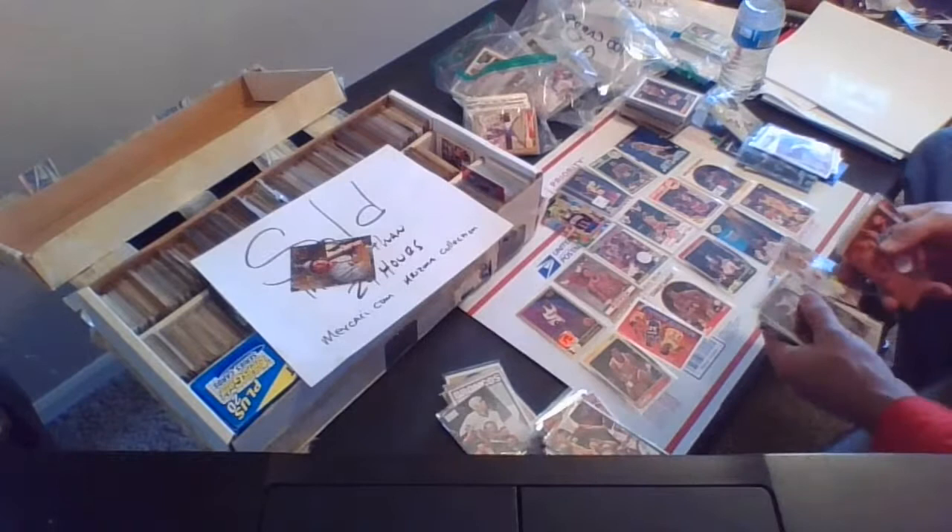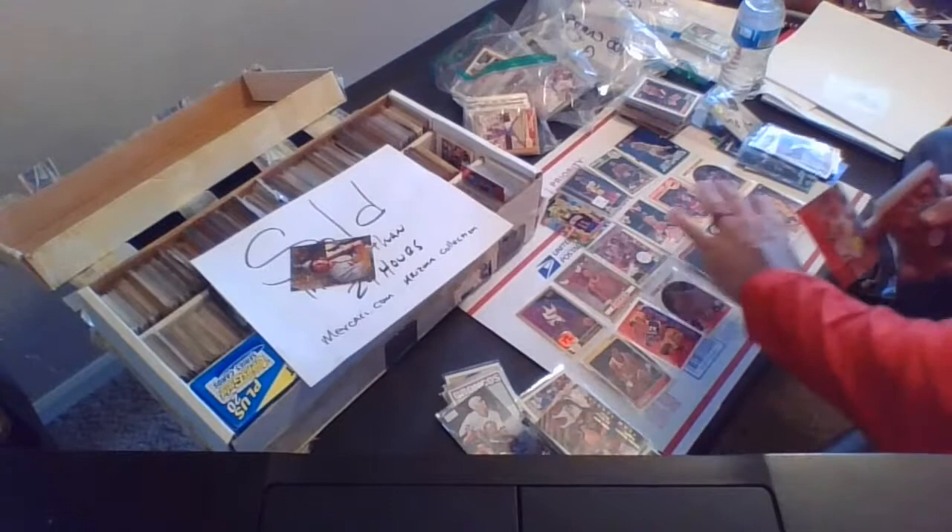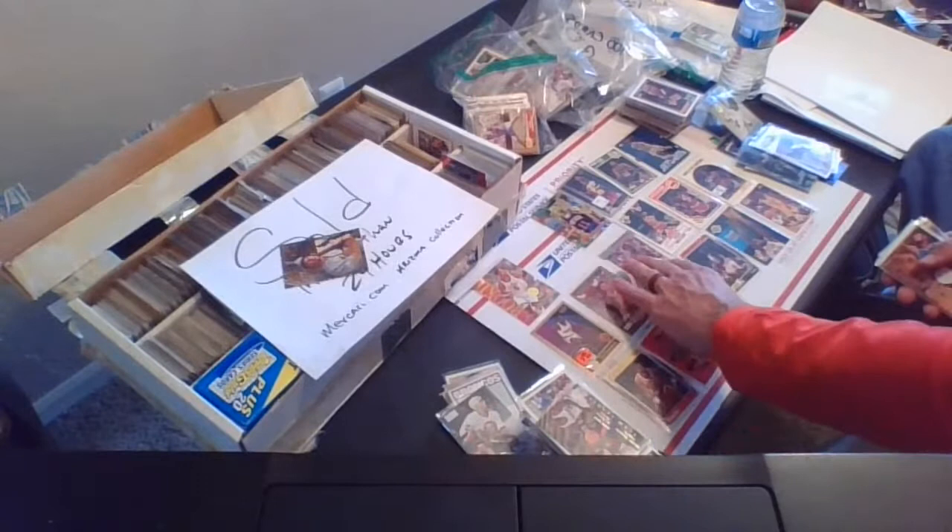Glenn Robinson. Juwan Howard — this is the Juwan Howard rookie card, card 378. Making sure we don't have duplication. Juwan Howard rookie card — that'll go in there. So now we are at 17 cards.